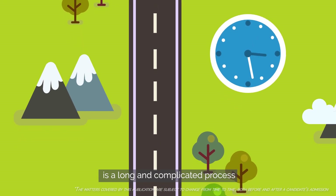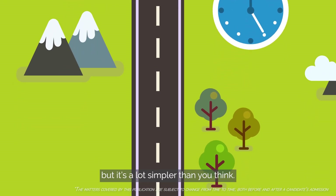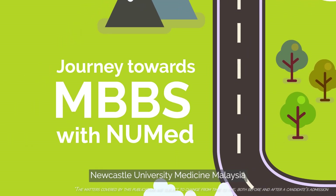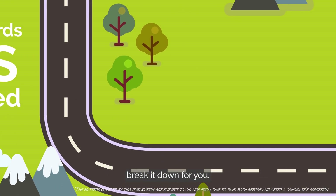You might think becoming a doctor is a long and complicated process, but it's a lot simpler than you think. Let us at Newcastle University Medicine Malaysia break it down for you.